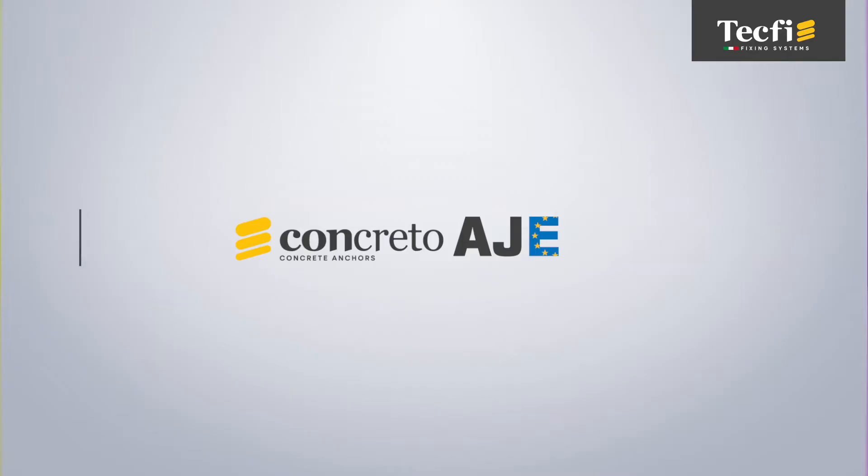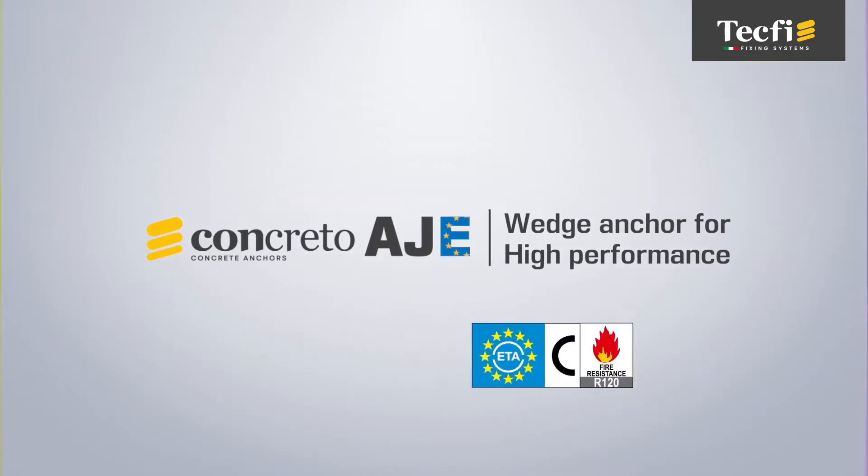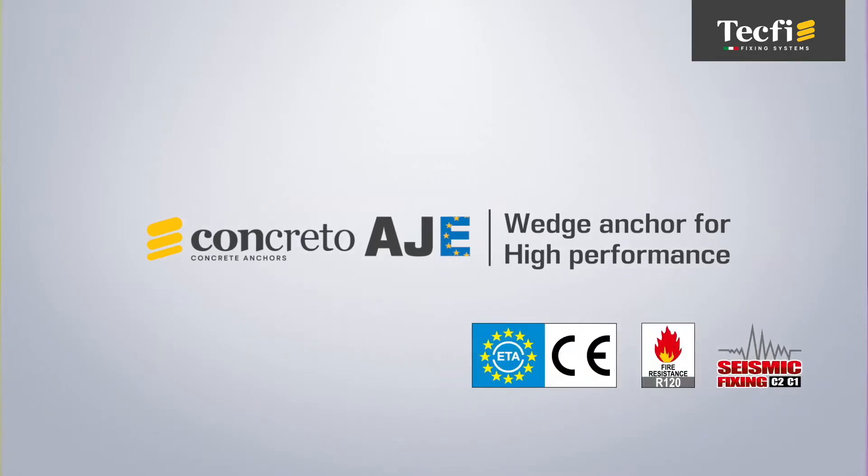AJE is the torque-controlled wedge anchor for cracked and non-cracked concrete, certified for use in high seismic hazard zones.